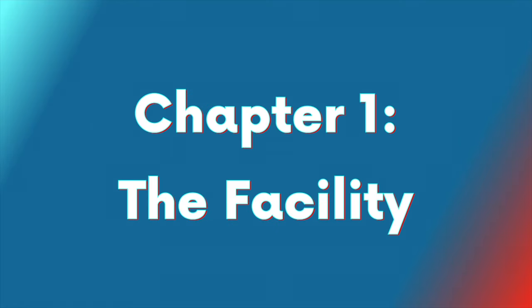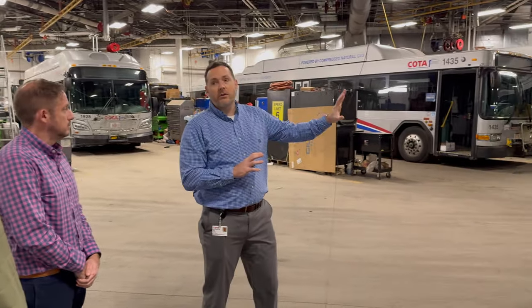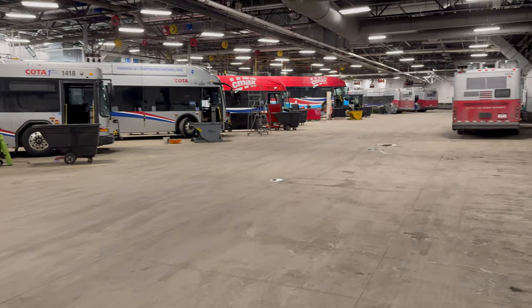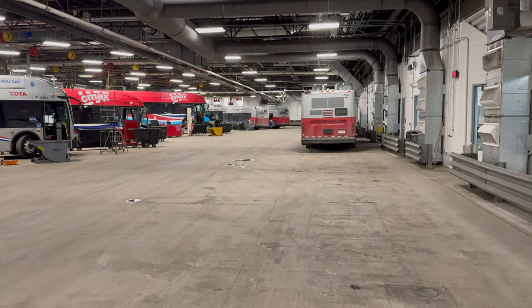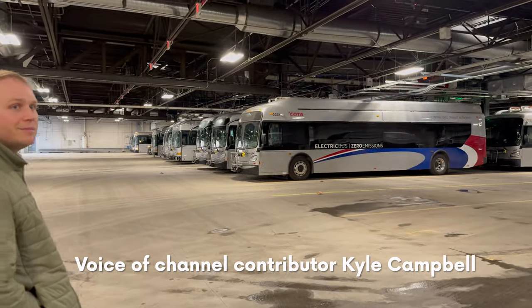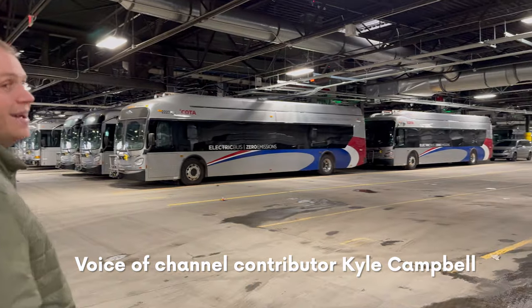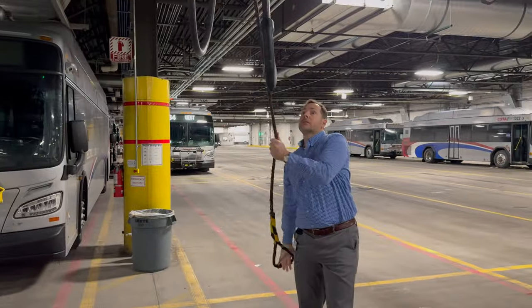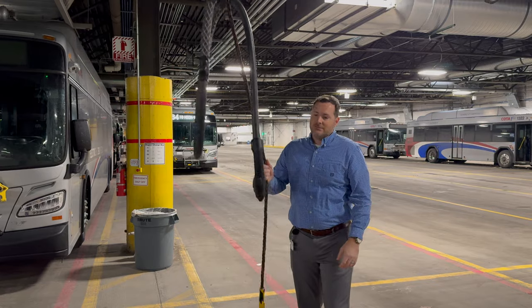Chapter one: the facility. We kicked off our visit by touring the facility itself. We saw where the buses are stored, maintained, fueled, and charged. We were particularly interested in how COTA is transitioning to support battery electric buses. As somebody who rides a bike a lot behind buses, I really appreciate the switch away from diesel. Right away, we got to see the electric charging infrastructure for those buses. There are 10 installed at this facility, and there will be another 40 at a facility later this year.